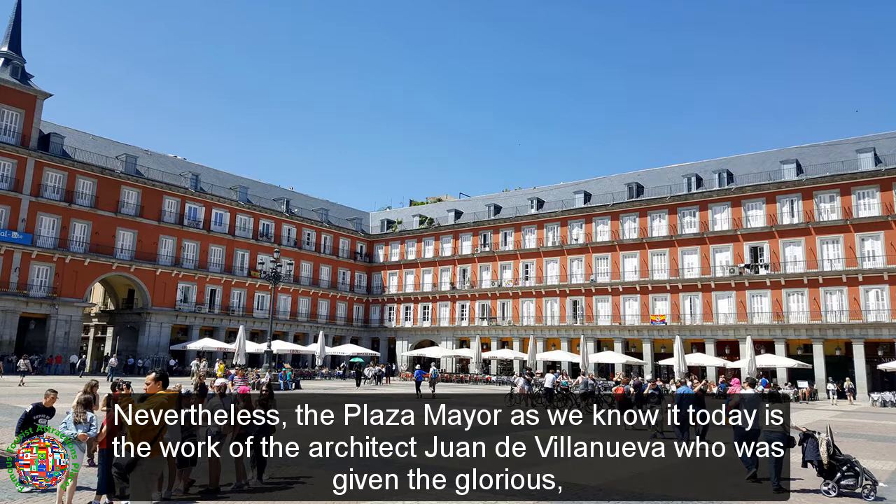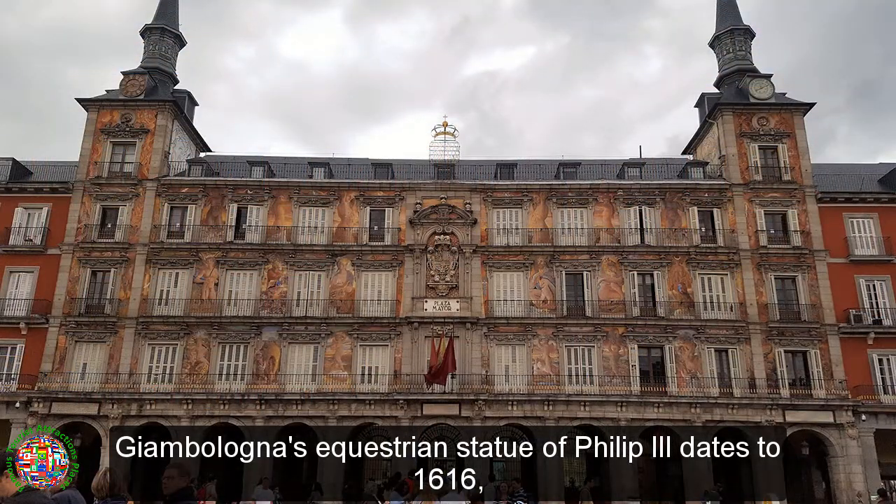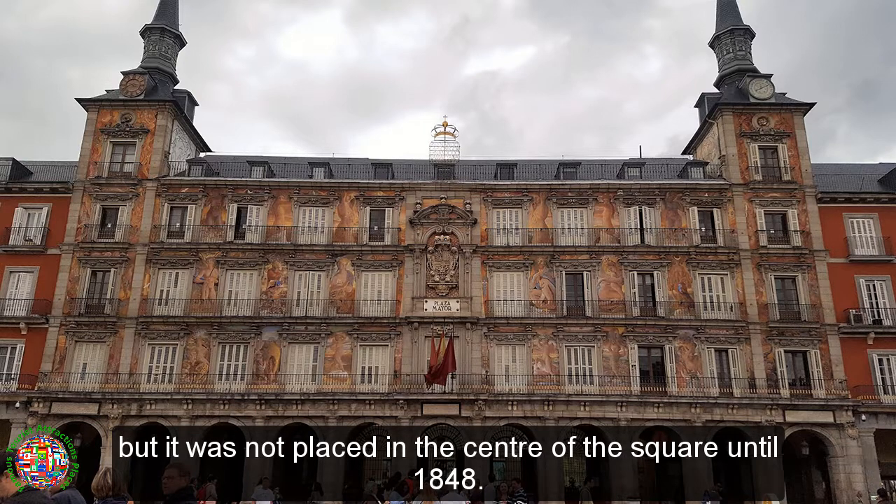Nevertheless, the plaza mayor as we know it today is the work of the architect Juan de Villanueva, who was given the glorious, albeit difficult task of its reconstruction in 1790 after a series of enormous fires. Jambaloma's equestrian statue of Philip III dates to 1616, but it was not placed in the center of the square until 1848.